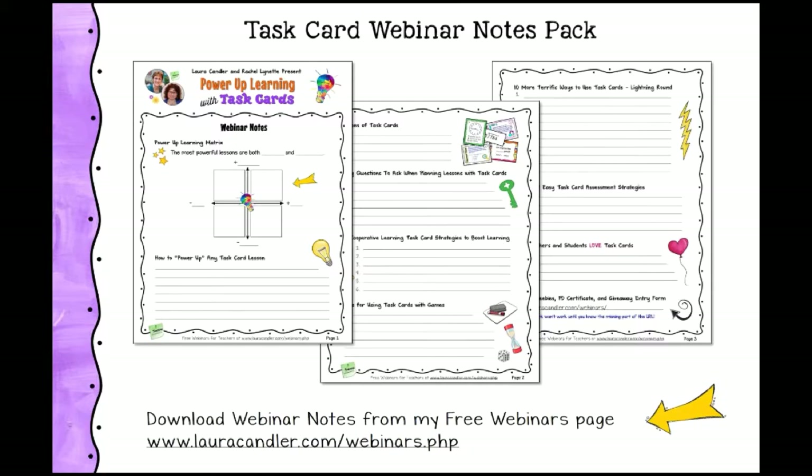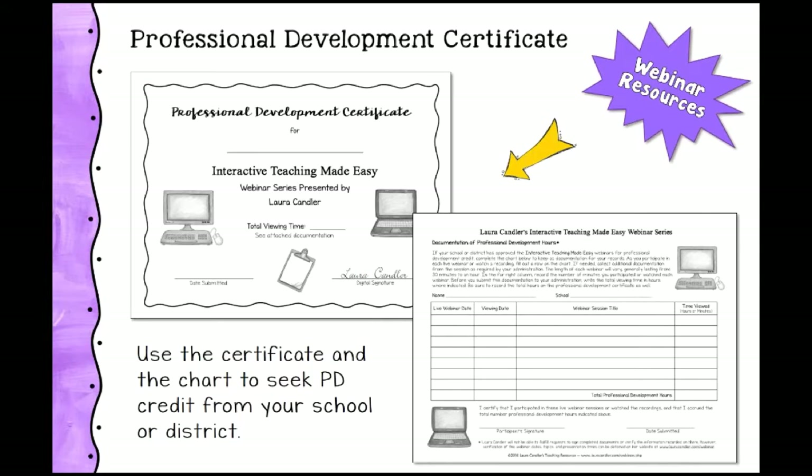You should have the notes handout handy — there's a link at the bottom of the page if you don't have them. It's a great place to jot down key points. There's also a professional development certificate available on the freebies page. This is a long, packed presentation, and if you take notes and download the certificate, you may find you can get credit from your administration.